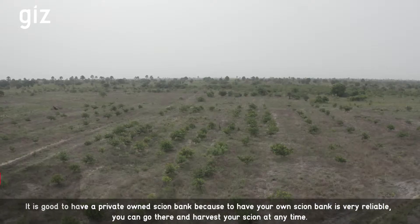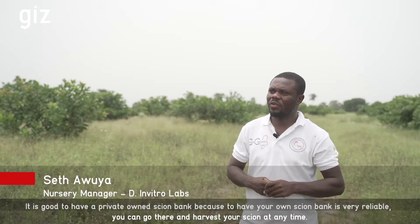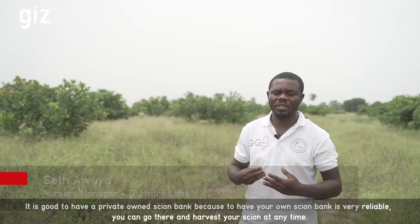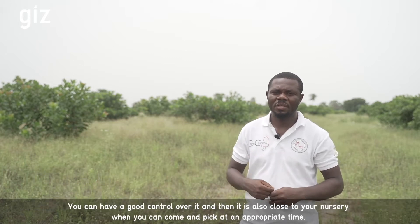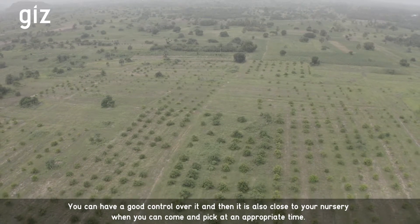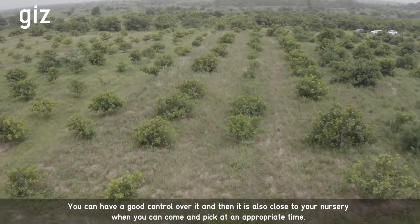It is good to have a private scion bank because it is very reliable — you can go there and harvest your scion at any time and have good control over it. It is also closer to your nursery where you can come and pick at the appropriate time.